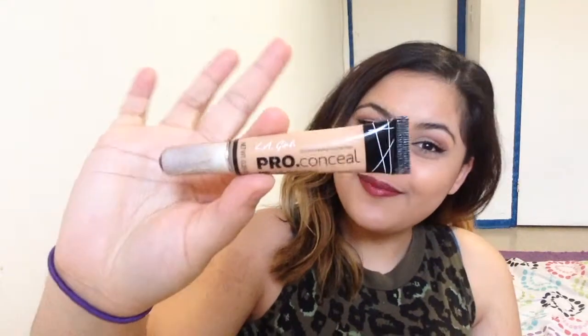The next makeup product is my concealer — the LA Girl Pro Conceal HD concealer. I absolutely love this concealer. You twist the top off and it has a little brush, then you squeeze the plastic bottle and product comes up through the brush. When I use this I don't use it all over my face unless I'm doing a full face of makeup. For school I apply it under my eyes, on my nose, the middle of my forehead, my chin, and my cupid's bow.